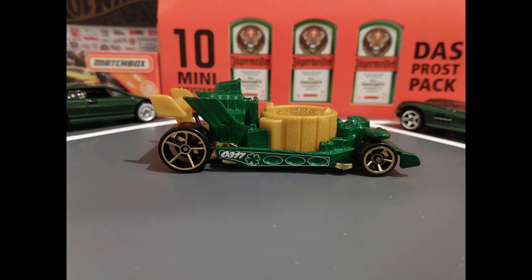First up, and a little late to the party, the St. Paddy's Day Hot Tub from the 2021 Holiday Racers Collection.